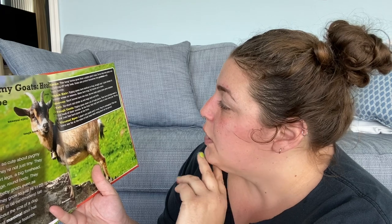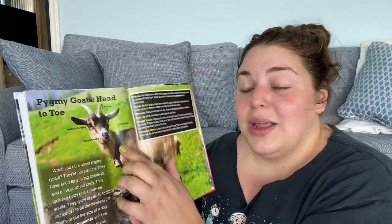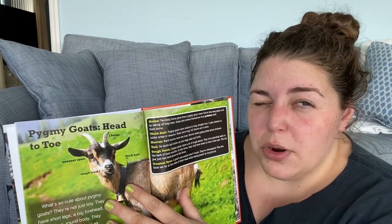Tough teeth — pygmy goats chew a lot of tough plants. They have grinding teeth in the back of their mouth, and at the front they have two teeth in their lower jaw. The top jaw just has hard gums in the front — that's why goats look so weird. Unusual eyes: a goat's eye pupils aren't round, they're rectangular. This lets them see far at the sides of their head while eating plants on the ground. So if you had a pygmy goat as a teacher, they would always see you cheating.